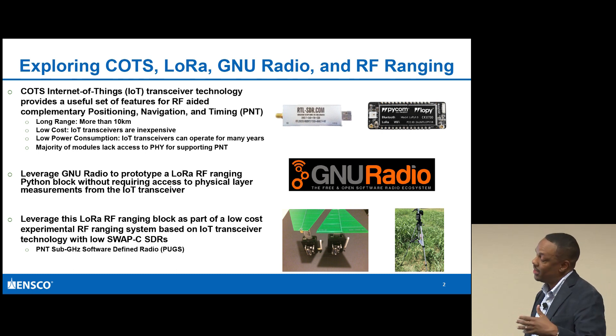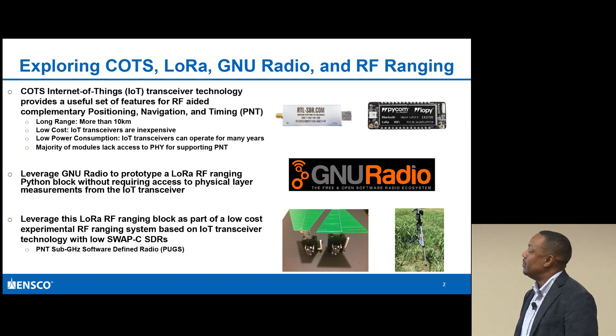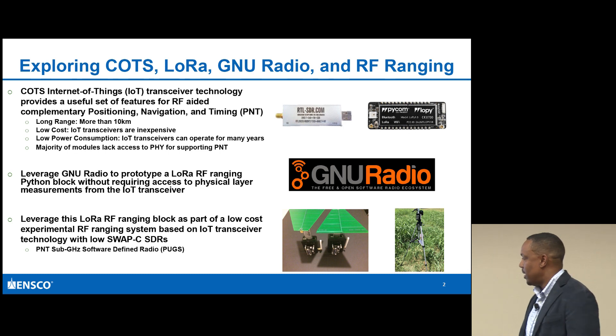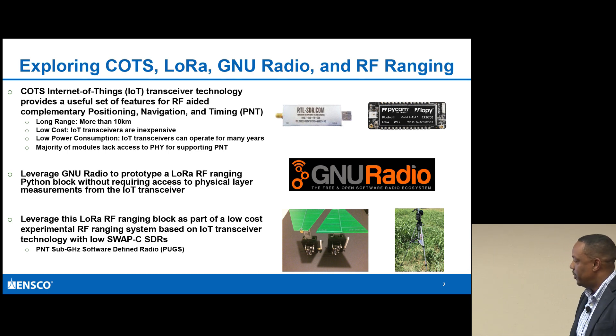In order to create this LoRa RF ranging Python block, I wanted to also create a low-cost experimental RF ranging system. What I have is what I'm calling the PUGS - a PNT sub-gigahertz software-defined radio.